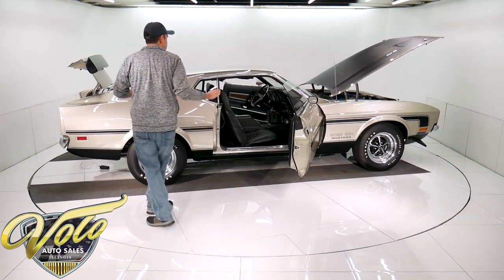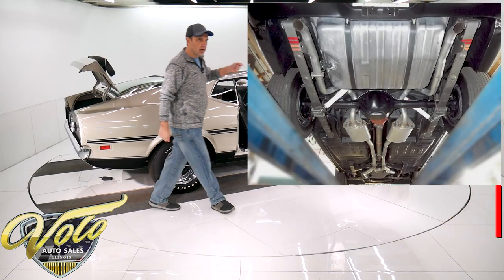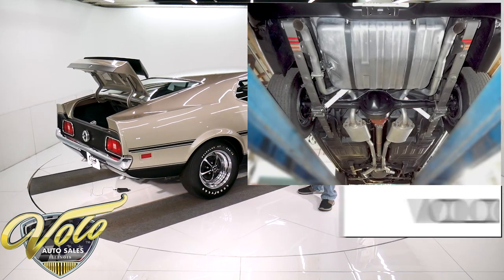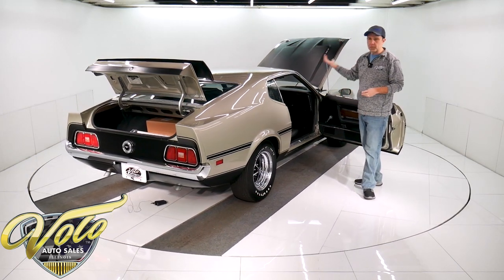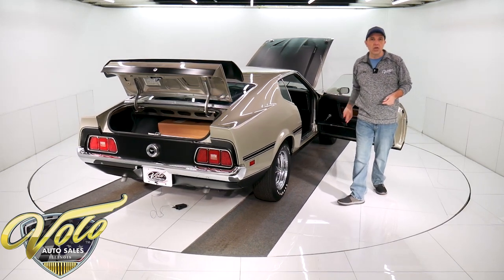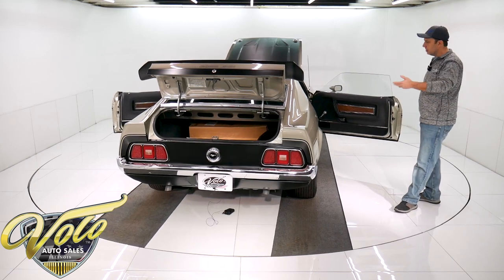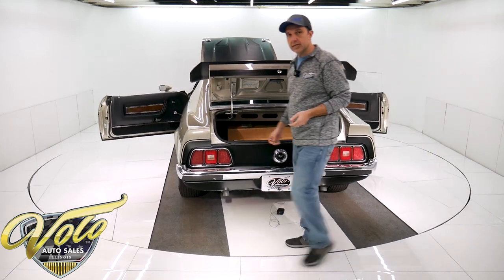Underneath the car is also completely detailed. He scraped all the undercoat off, got it down to the bare floors, and it's all painted satin black. Every component is restored and detailed. The suspension looks brand new. The brake system's all redone — it's disc brakes in front. The fuel system, the gas tank, the lines — everything under the car is immaculate. You can see the pictures at our website.